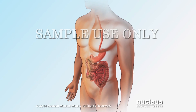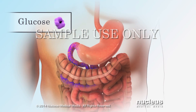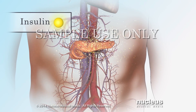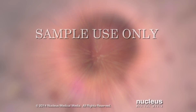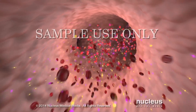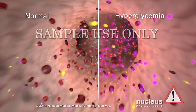After you eat food that contains carbohydrates, your body breaks it down into a sugar called glucose. Your body makes a hormone called insulin that helps you either use or store blood sugar. When you have diabetes, your body does not make enough insulin or cannot use the insulin it makes properly.